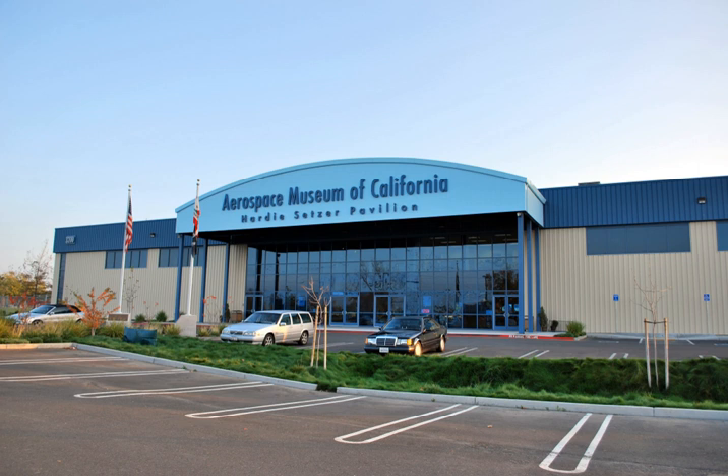The Aerospace Museum of California is an aviation museum located in North Highlands, California, on the grounds of the former McClellan Air Force Base. It features displays of authentic military and civilian aircraft as well as space vehicle replicas. It preserves the history and mission of this former base as well as those of neighboring bases like Beale and Mather Air Force Bases. McClellan Air Force Base closed in 2001 and became McClellan Airfield, a civil aviation airport.